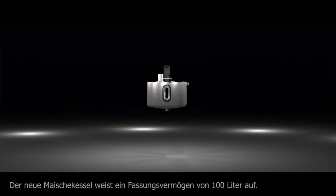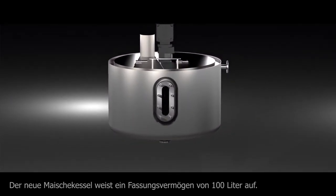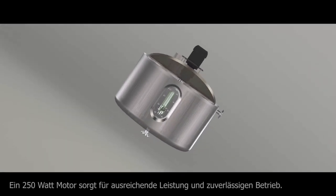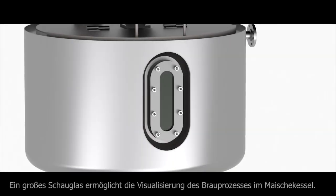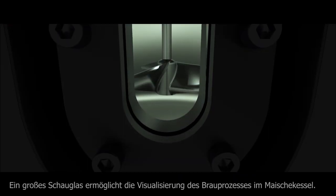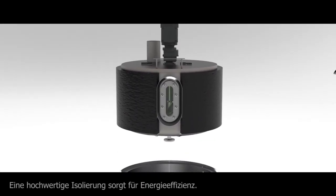The new mesh tub now features a capacity of up to 100 liters. A 250W motor provides both power and reliability. We integrated a large gauge glass which gives visual access to the process inside the tub.